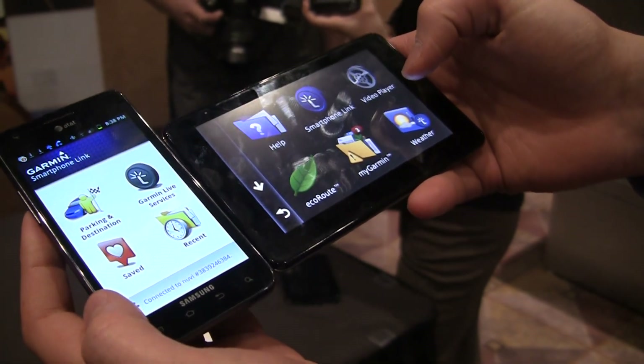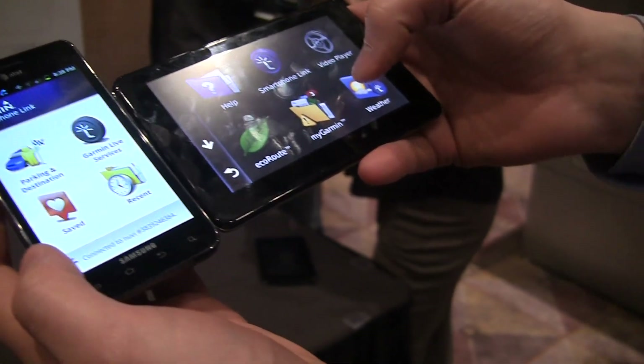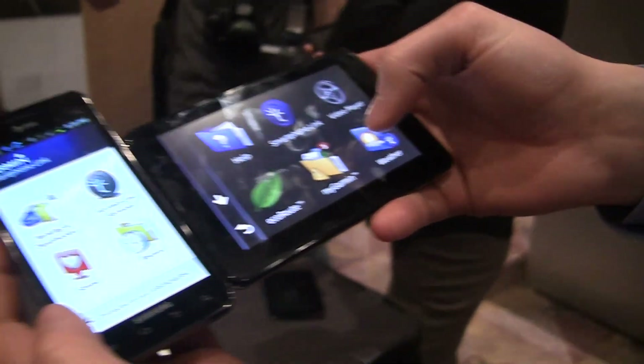Hey guys, coming from Fanjoy.com here with John Tull from Garmin, and we're here to take a look at the Garmin Smartphone Link that was just announced today. You can see we have an Android phone and a Garmin navigation unit. So can you tell us what's going on right here?